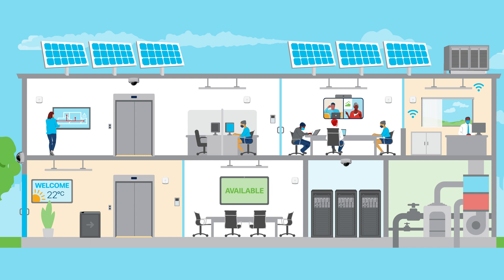Ease of installation eliminates significant amounts of steel and copper, saving time and money. Our approach dramatically simplifies wiring and connectivity for lights, blinds, shades, sensors, and other building management systems.